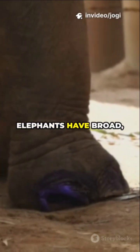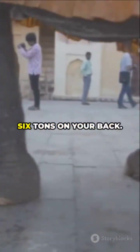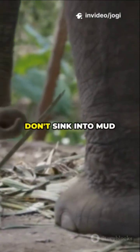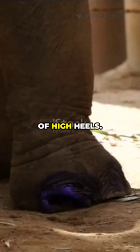Instead of hooves, elephants have broad, almost circular feet with thick, cushiony pads underneath. Imagine carrying six tons on your back — you don't want all that weight on a tiny point like a hoof. Elephants' feet spread weight over a big area so they don't sink into mud or sand. It's like walking on snowshoes instead of high heels.